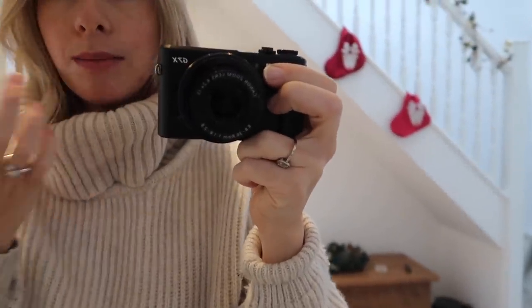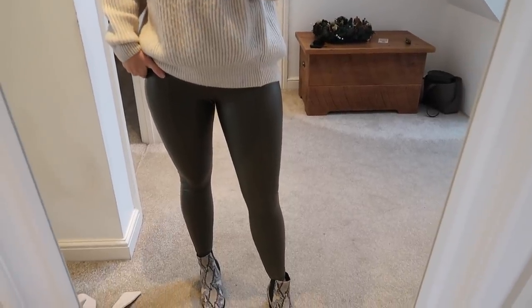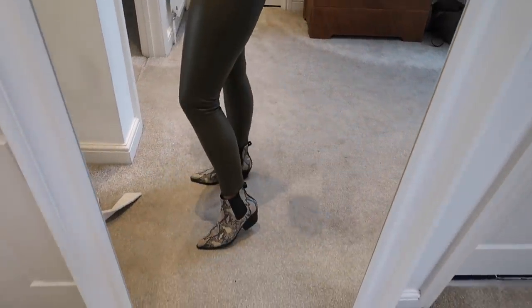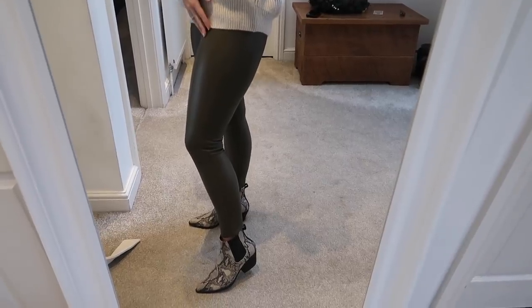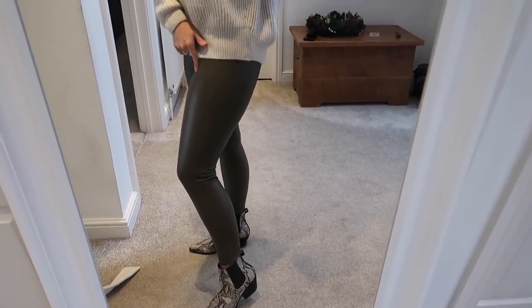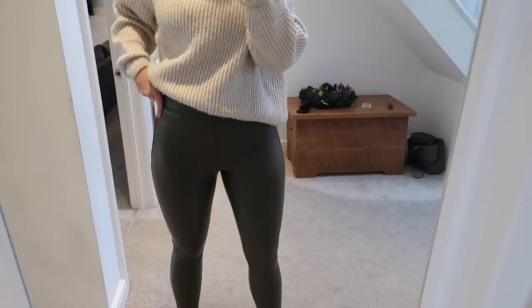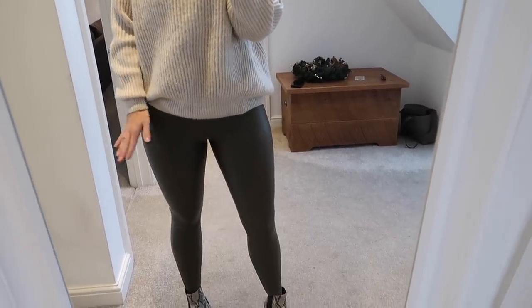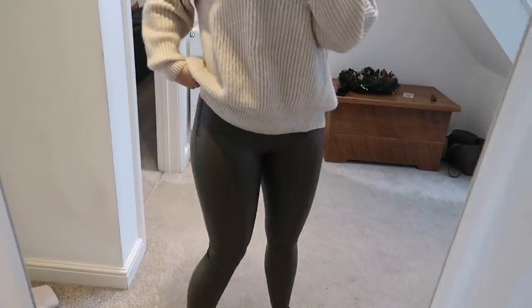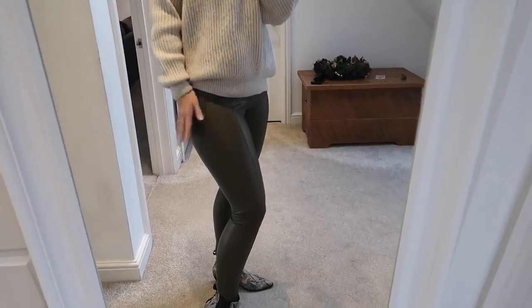I've got my Bobbi Brown lipstick on — it's basically the only lipstick I wear at the moment because I'm just loving it. I've paired the knit with these Topshop khaki pleather trousers. I showed you the black version last time, and they also did a khaki version which I think are so cool — quite high-waisted with a zip down the side. I bought both in a size 10 but the khaki definitely come up a lot smaller and are a lot tighter; I'm hoping they'll give a little after a couple of wears like the black ones did.